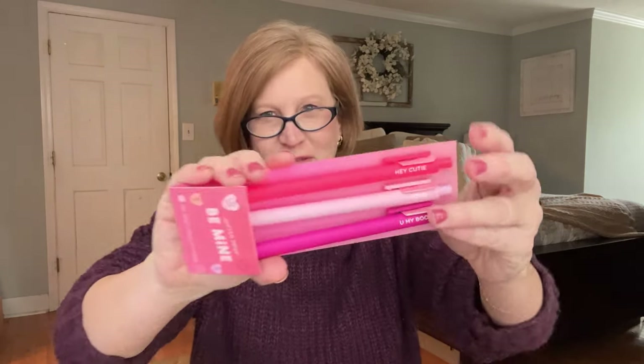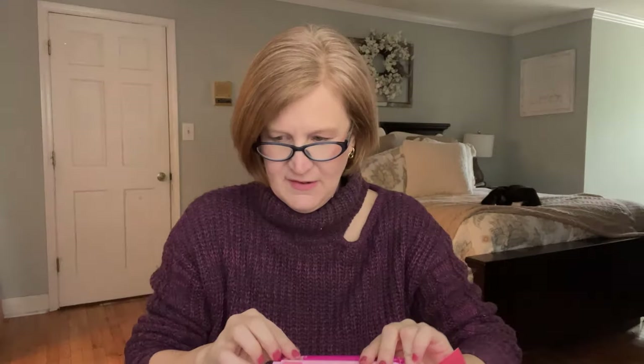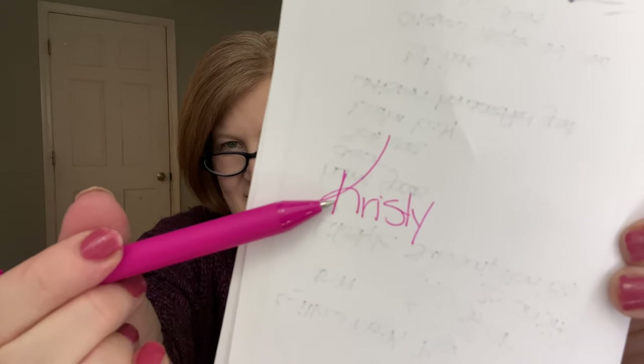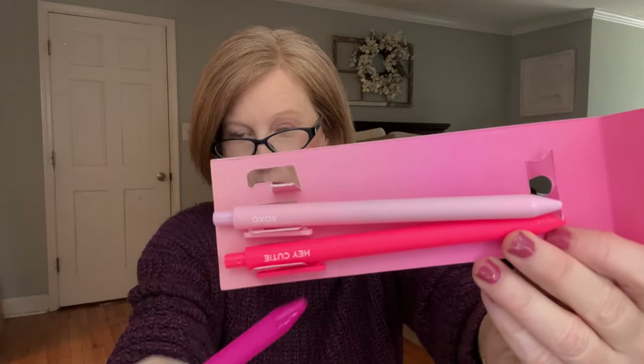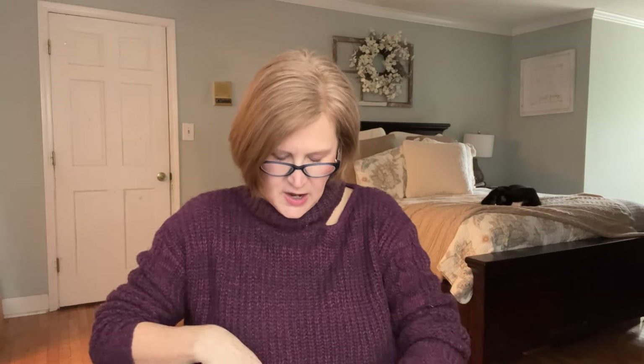Next we have the 'Be Mine' jotter pens — they say 'Hey Cutie,' 'XOXO,' 'You My Boo,' and 'Sunshine Squad.' I wondered if the ink is the color of the pen — let me give it a go. Oh, it is! The ink is the color of the pen. I'm writing a little messy but I love this hot coral color. It's great for a planner but also for journaling. I love this stuff.